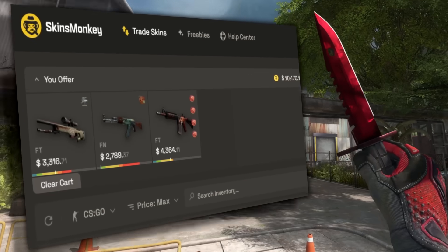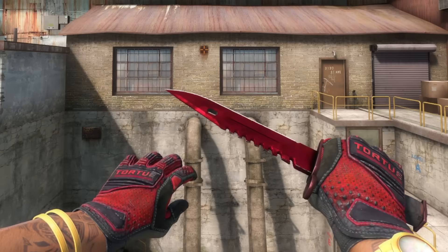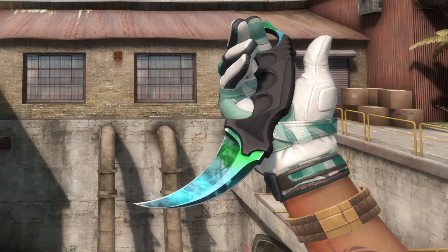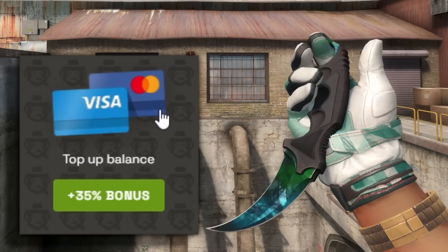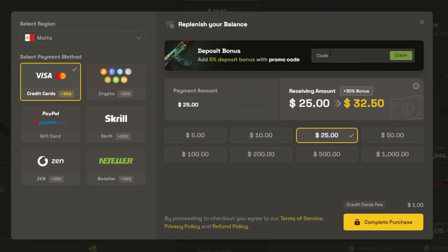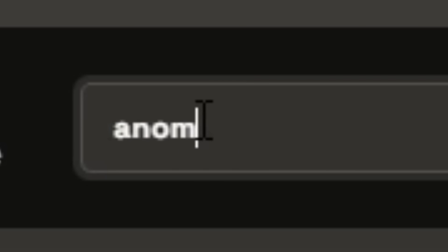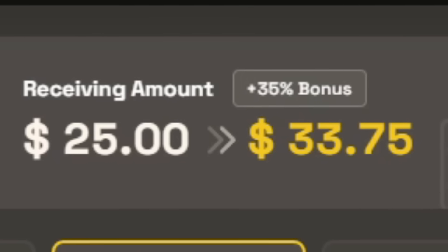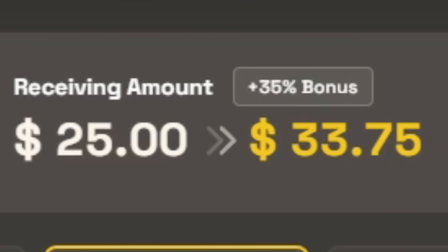Before we get into the list of skins selling for the wrong price I'd like to thank today's sponsor which can help you not sell your skins for the wrong price, which is Skins Monkey. They're a trading site for CSGO skins and it's just as simple as that. It's a good way to change up your loadout easily every so often to play with some new skins. They've got a 30% deposit bonus and if you use the link in the description or put the code Anomaly you get another 5% for a total 35% deposit bonus.